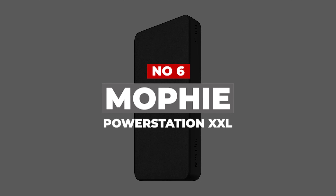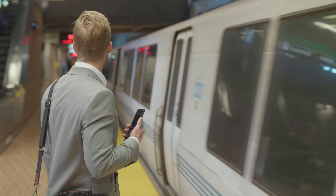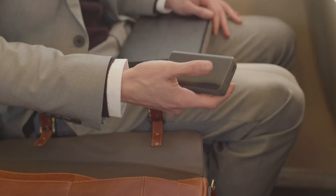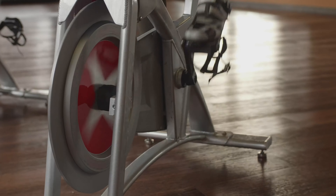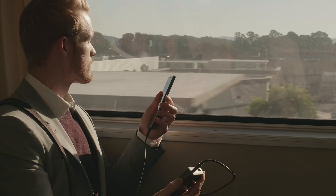Number 6: Mophie Power Station XXL. Mophie has made a name for itself by consistently producing solid charging accessories, and its Power Station XXL is no exception. It's a good option if you are primarily looking for a power bank for your phone, tablet, or mobile accessories. However, the relatively modest 18W charging speed of its USB-C port makes it unsuitable for laptops and other high-powered devices.